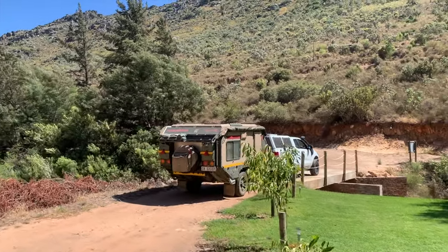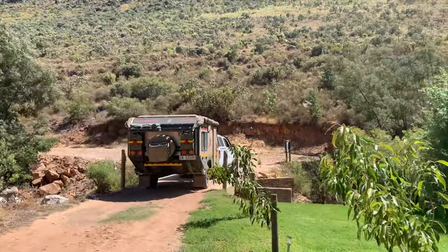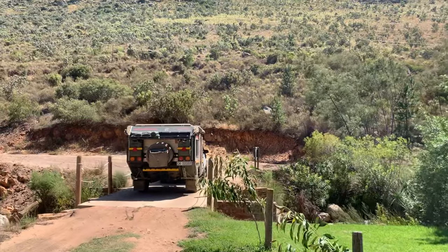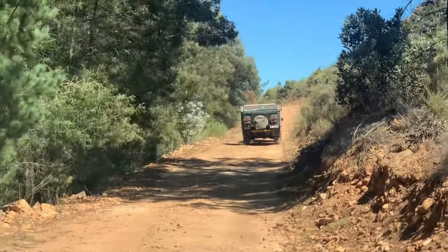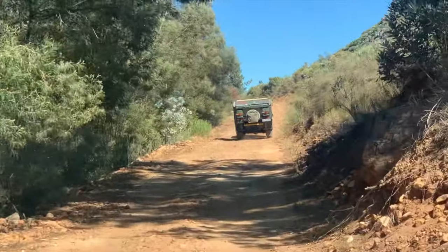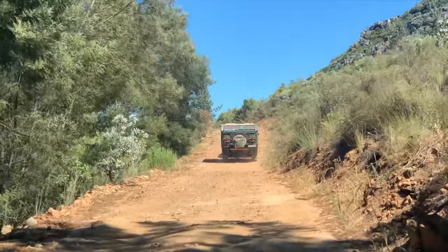Just a few things to consider: this particular campsite is pet friendly, so you will expect to see a couple of furry friends running around. There is also no shop that sells any wood or ice, so you will need to bring all of that along with you. The road to and from the campsite is gravel, however nothing that can't be managed with a normal road caravan or even a regular car, so nothing to be concerned about at all.